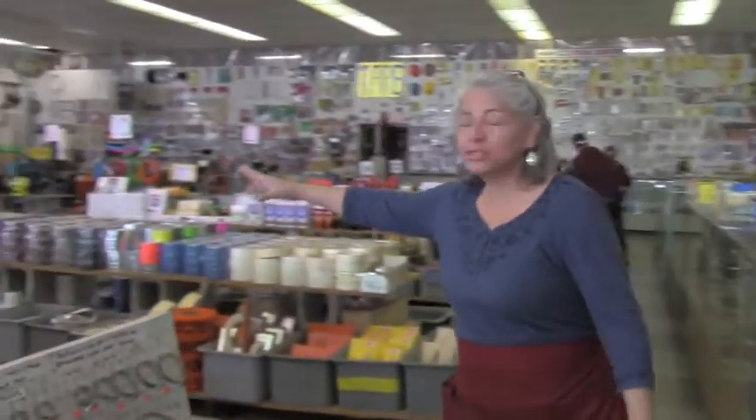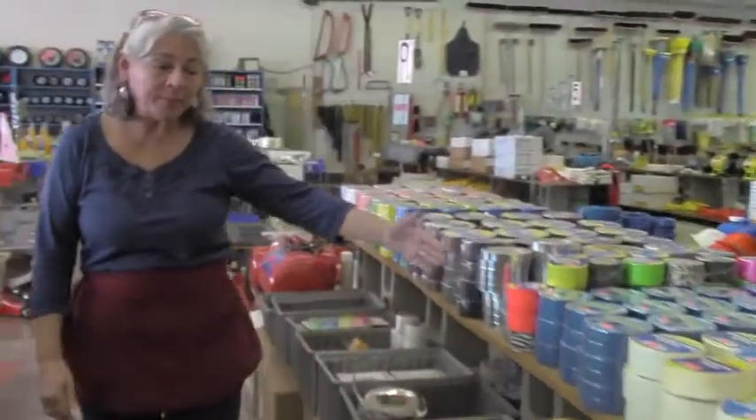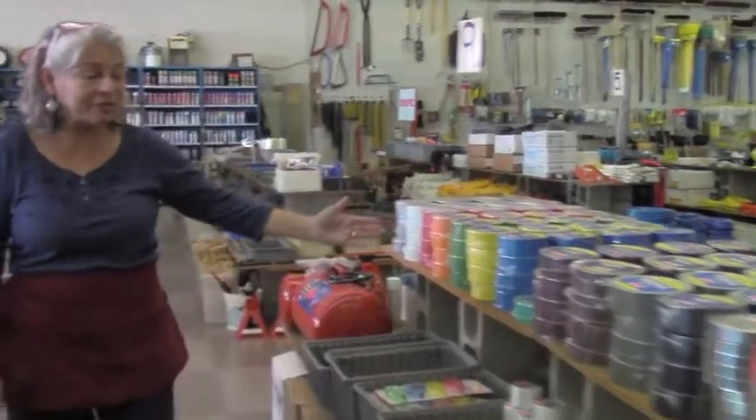Hi, welcome to Bonanza. Here we have a variety of merchandise for you. We have painting supplies, we have cleansers, we have a huge variety of colors of duct tape, masking tape, painters tape — just about anything that you need for painting.